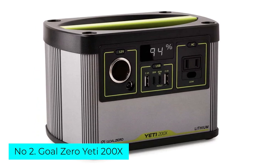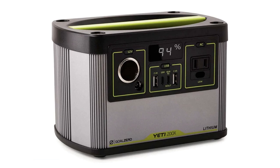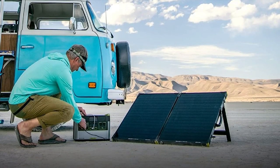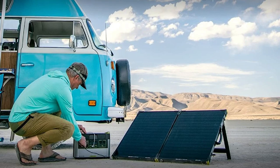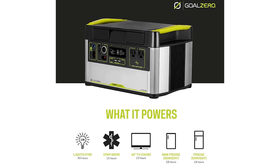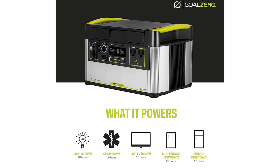Number 2: Goal Zero Yeti 200X. This compact little power bank weighs just 5 pounds, making it the perfect backup to stash in your car or van. It'll fit under a car seat or tuck nicely into your car camping bin, and it also makes a good backup for power outages at home. We love this model for charging small items like headlamps, phones, and headphones, though it's not our first pick for larger devices.